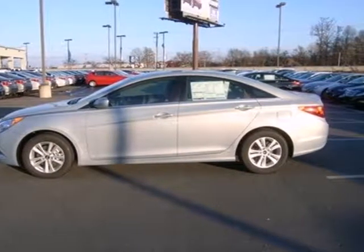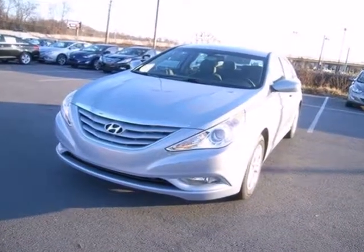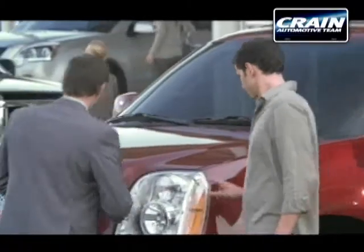Discover the Hyundai difference. Come and see the always sharp-looking 2013 Sonata today. Visit us anytime at crane-team.com.